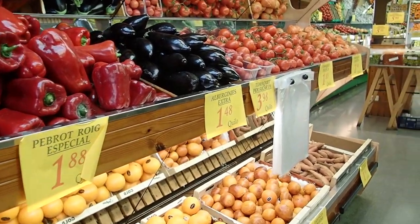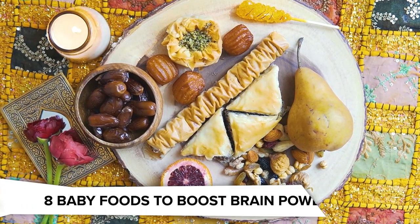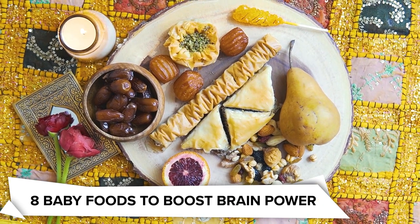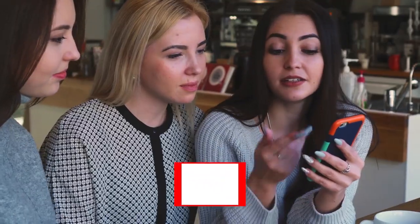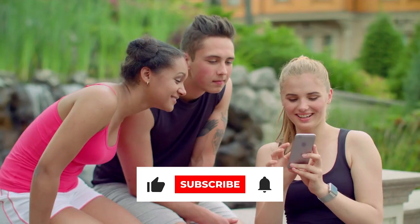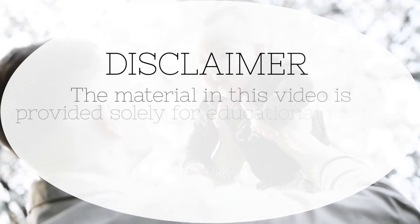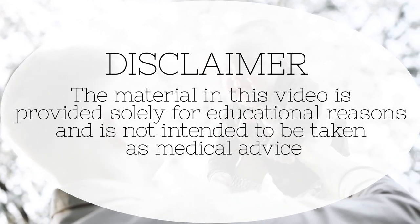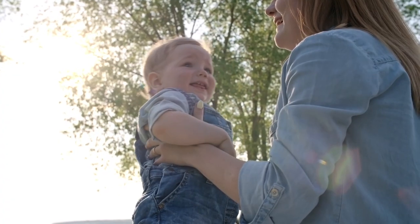Do you know what foods are ideal for a child's cognitive development? You have come to the right place, as we made a compilation of the best foods to feed your baby. The material in this video is provided solely for educational reasons and is not intended to be taken as medical advice. Let's get started.